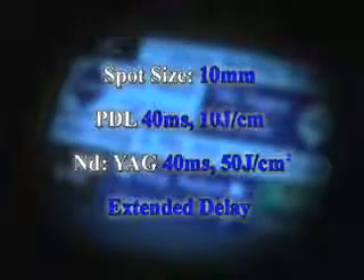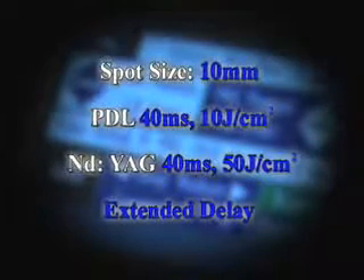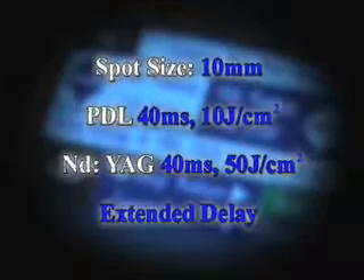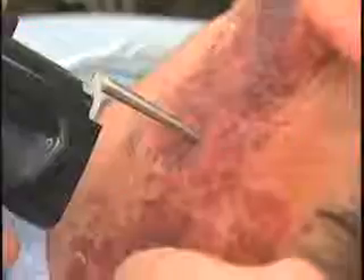You're not going to see typical one-treatment lightening with these kinds of lesions. What we're going to use today is a combination of two settings: dye fluence at 10 joules, 40 milliseconds with a 10 millimeter spot, followed by YAG at 50 joules with 40 millisecond pulse duration. The delay is going to be extended because the blebs are large pools of blood that sometimes take a little time between pulses to cool.